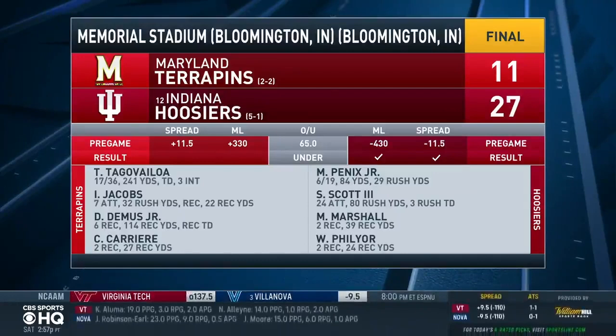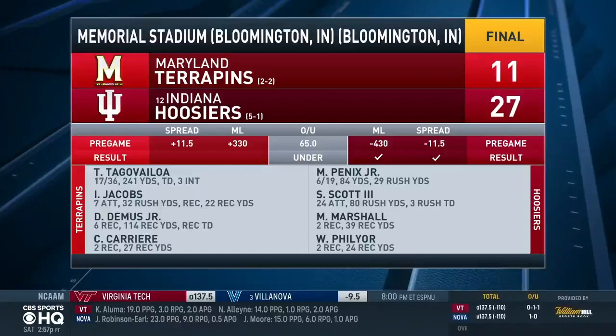Indiana now 6-0 against the spread this season. But the big concern post-game is Michael Penix Jr., who left with a lower leg injury. More tests will determine the severity, but Indiana does win, improving to 5-1. They've got a big one next week against number 16 Wisconsin.